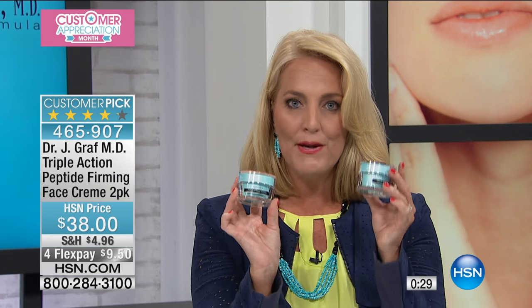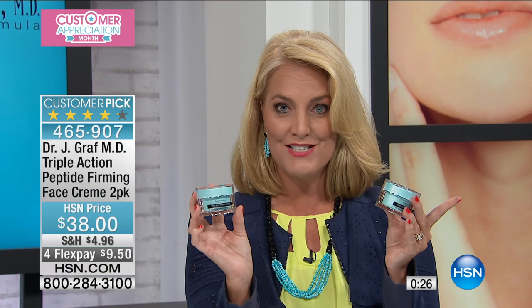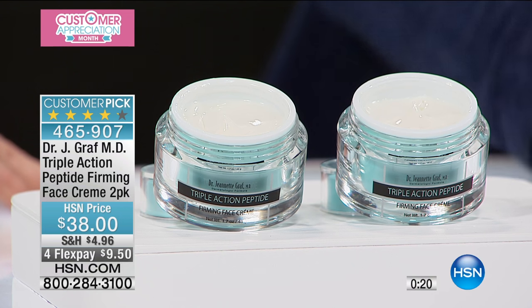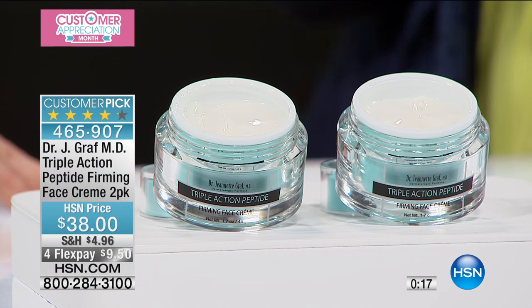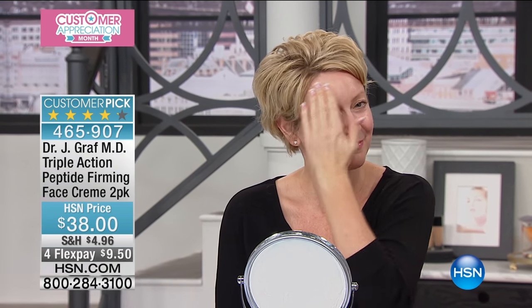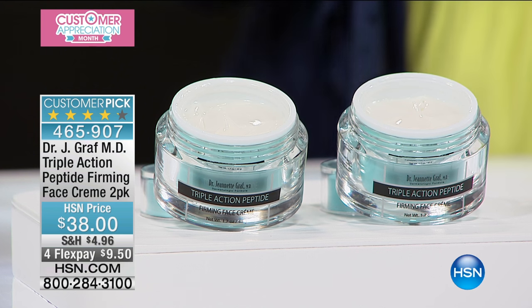We have doubled it up today for $38, and because it's our customer appreciation month, four flexible payments on every single item we have for you in the show — $9.50. Dr. Graf is only here today and tomorrow; she has one show tomorrow morning at 8 a.m., and that is it. We actually had to cancel one of our shows — that's how busy we have been with the products and how limited we are. This is a great customer pick, a fantastic value. You're not going to find this product anywhere else, and this peptide — the Graf peptide — you will not find it anywhere else.